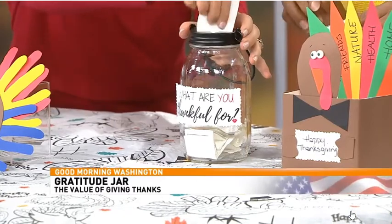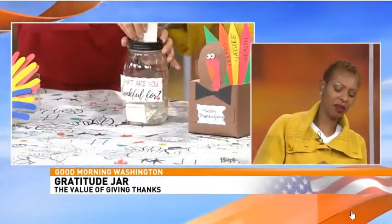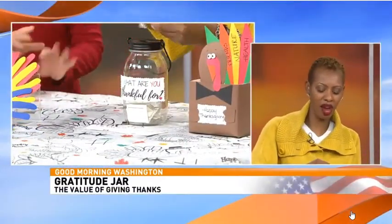Just squeeze your note right into the jar. At the end of the month you can pull them all out and read them — reflect on the things you're thankful for. It could be something big, or something small like the person who held the door open for you. Gratitude is something we all need to practice more of every single day.